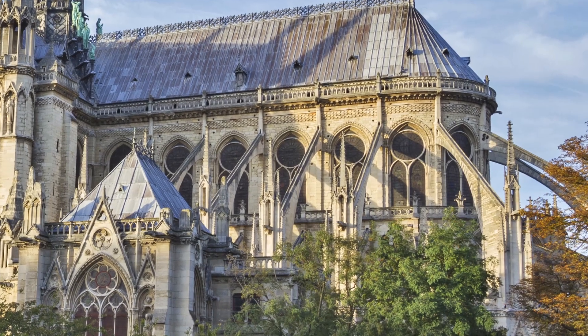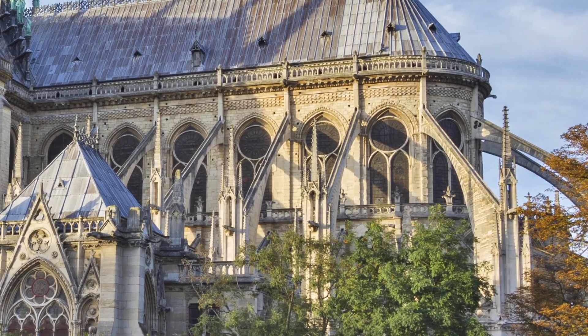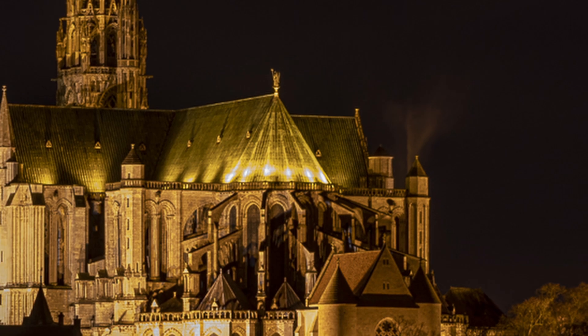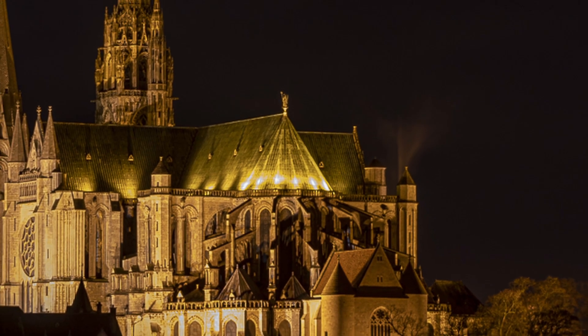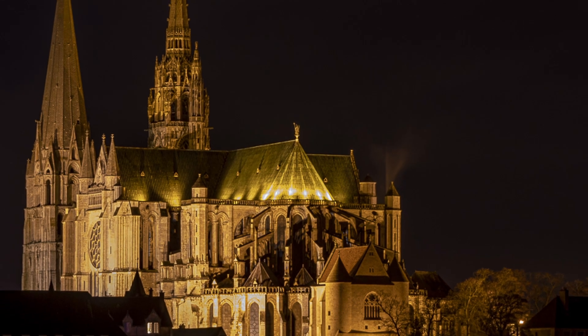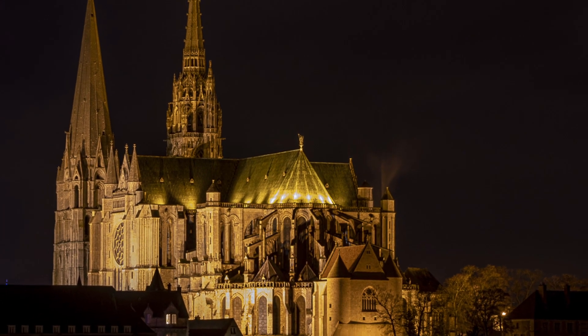And finally, to support the lateral forces generated by the vaulted ceilings, flying buttresses were used to support these walls, which were now much taller and thinner than their Roman predecessors. I hope you've enjoyed this brief look at the elements of structural engineering developed over decades, if not centuries, that helped create these grand, choiring shouts of affirmation of which Orson Welles spoke.